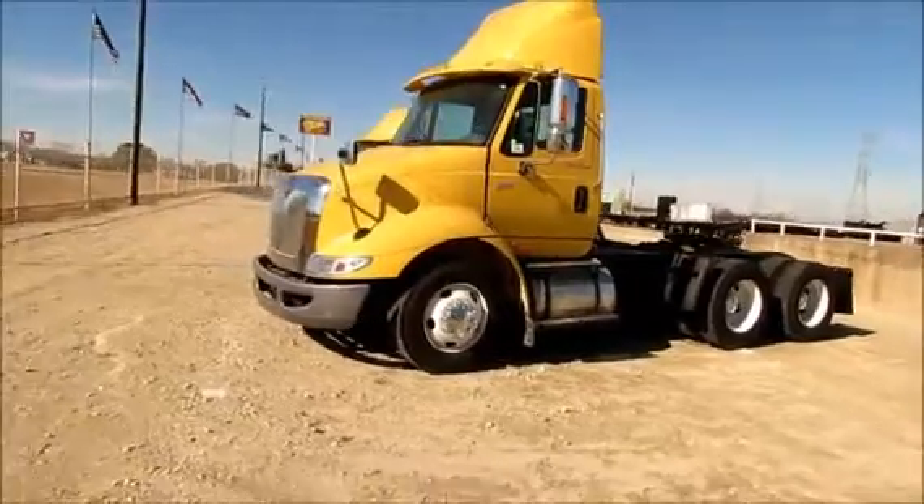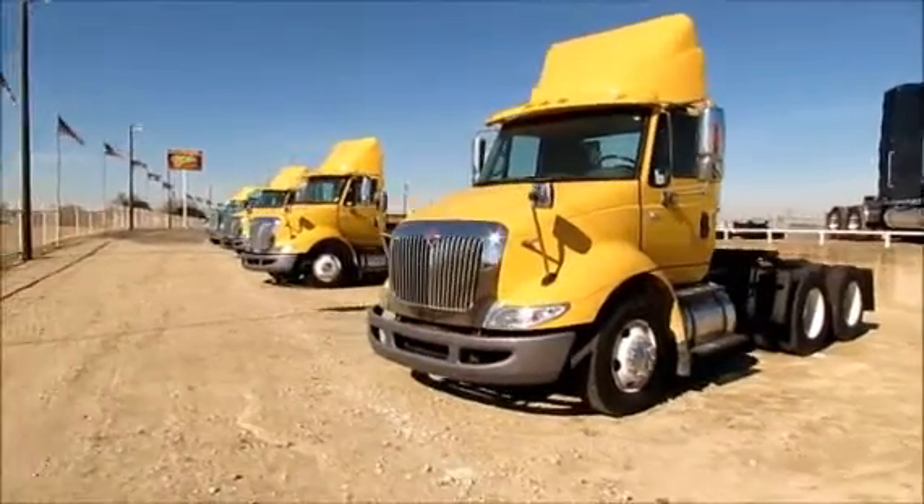As you can see, we've got a few in stock. Come pick whichever one you like best.